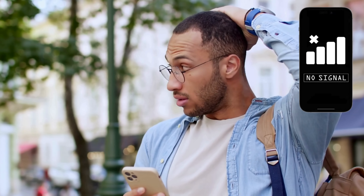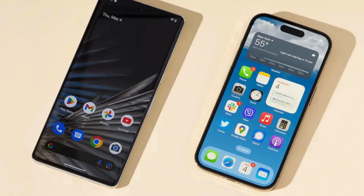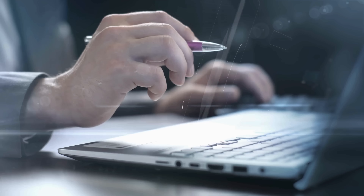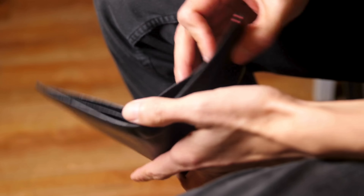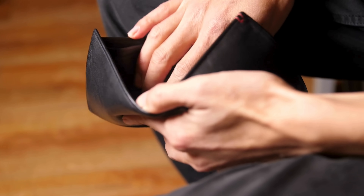Hey there folks, it's Jake here. You're probably here because you've run into an issue with a bad ESN or a blacklisted IMEI on your device, be it iOS or Android. You've seen plenty of services or software claiming they can fix this, and let's be honest, the results can be a mixed bag, and some of those solutions are not exactly wallet-friendly. But don't worry, I've got your back on this.